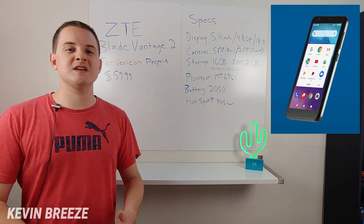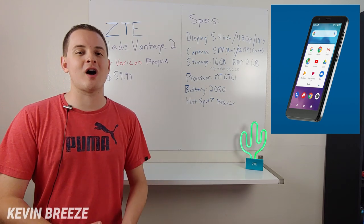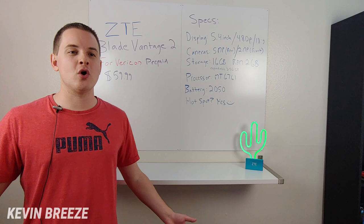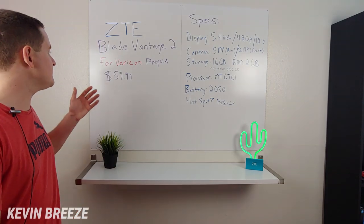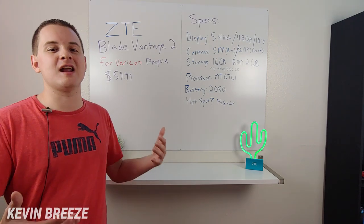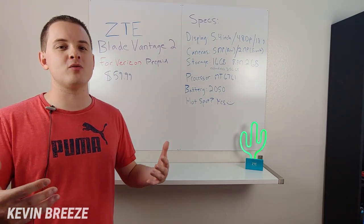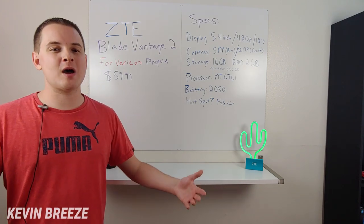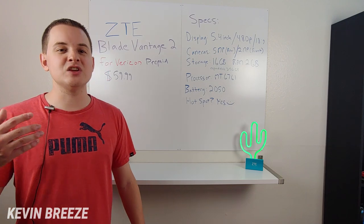The first prerequisite is that you have to be using Verizon Prepaid, because the phone is locked to that carrier. If you're a Verizon Prepaid user, you can get this device right now for $59.99 — a very low price tag. And even though there's not much about this phone that is remarkable, I'm really happy to see yet another new device from ZTE in the US market.